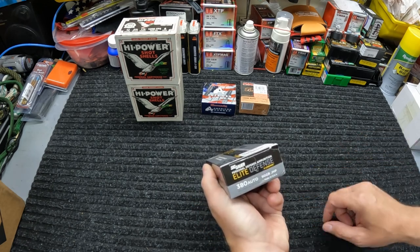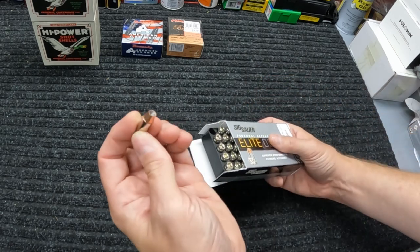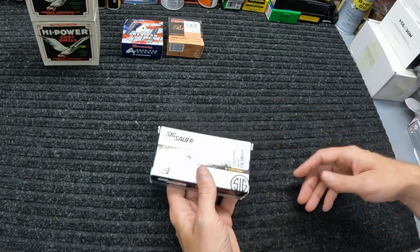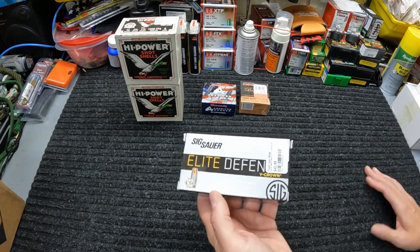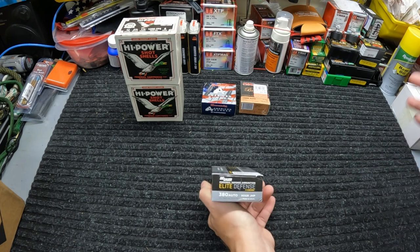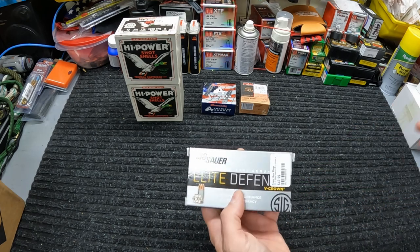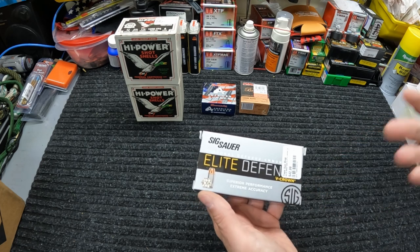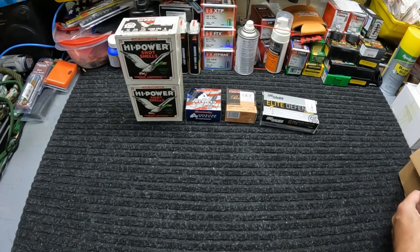Y'all are familiar with the V-Crowns — I've tested them in several calibers. They're one of my favorite hollow point rounds. Nice nickel-plated case. They've done good in pretty much every caliber I've tested — the 45 ACP was a little lacking, not terrible terrible, but the others have been fantastic. Hopefully these 380s do pretty good. I'm not really expecting the best out of them because it's tough even with the best expanding hollow point to get good expansion and penetration in 380. But I'll be curious to see what they do. 50-round box — these were $42.99, so for 50 rounds of V-Crowns that's not a bad price at all.